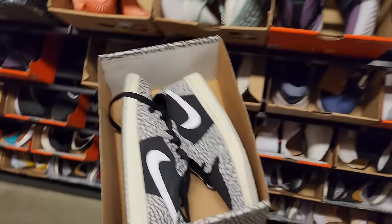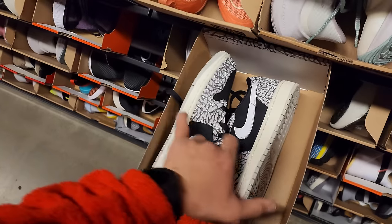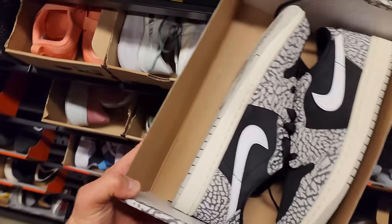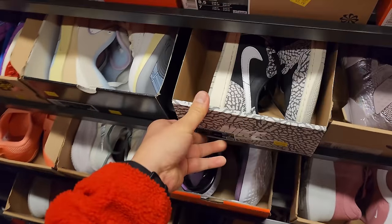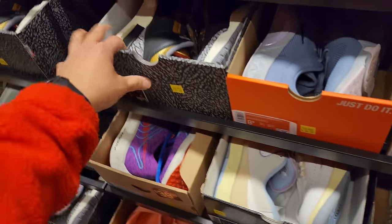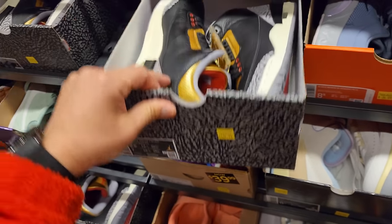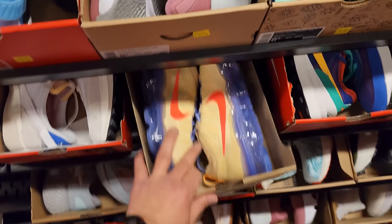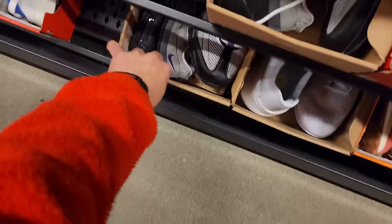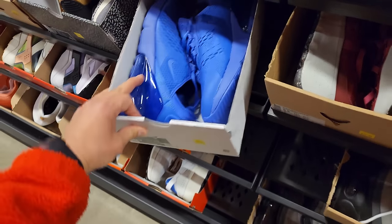Moving on to the women's. Got some Jordan 1 OGs right here — a buck 10 for those. Jordan 2s right here, $120. Got quite a few of these. Black Cement Golds — a buck 60 for these. Vapor Max going for $100, all in 8.5 women's. Air Max 95s down here, $140. 270s going for $80.